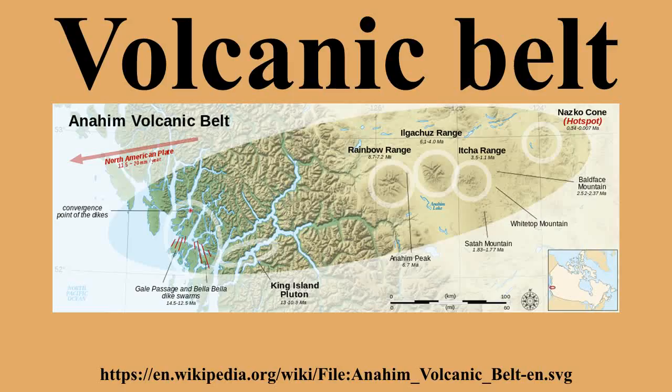Volcanic belts may also be formed by hot spots, which is a location on the Earth's surface that has experienced active volcanism for a long period of time. These volcanic belts are called volcanic chains. The Canadian geologist John Tuzo Wilson came up with the idea in 1963 that volcanic chains like the Hawaiian Islands result from the slow movement of a tectonic plate across a fixed hot spot deep beneath the surface of the planet, thought to be caused by a narrow stream of hot mantle convecting up from the mantle-core boundary called a mantle plume. But more recently, some geologists such as Gillian Foulger view upper mantle convection as a cause.